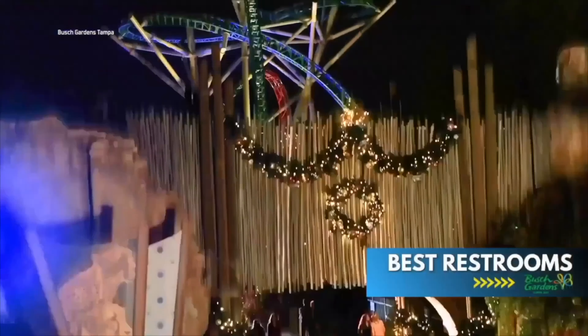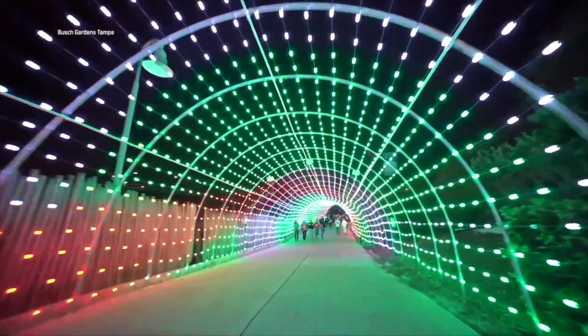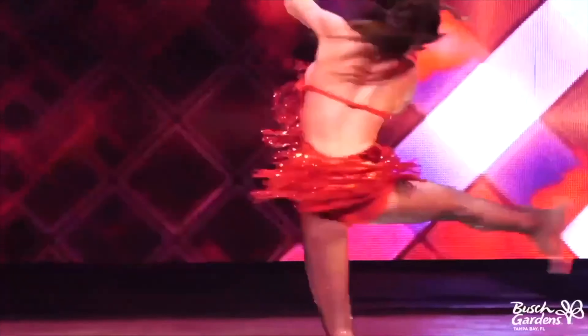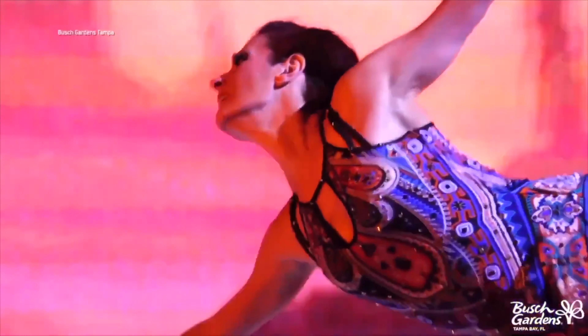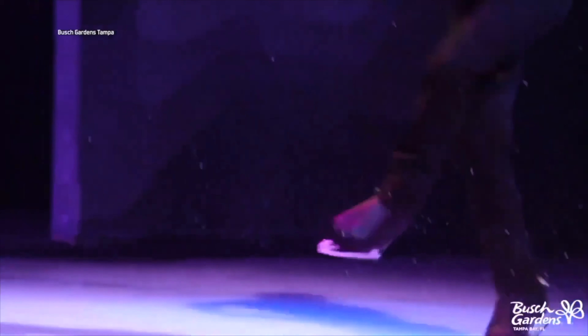Where are the best restrooms? Sometimes your stomach will not cooperate during your day at Busch Gardens, so here are the top three restrooms that are usually the cleanest that I recommend. For live entertainment, the Moroccan Theater has many ice skating shows throughout the year, all of which are incredible and should be checked out. Just keep an eye on their website for new entertainment that comes and goes throughout the year.